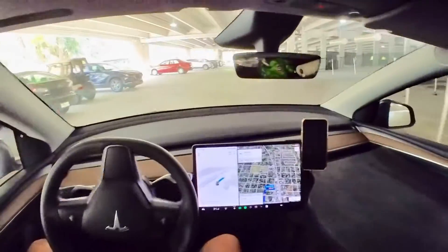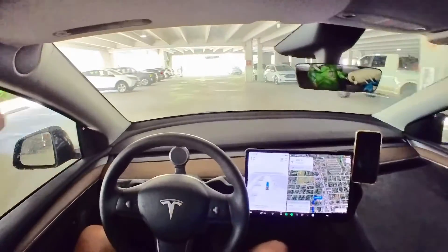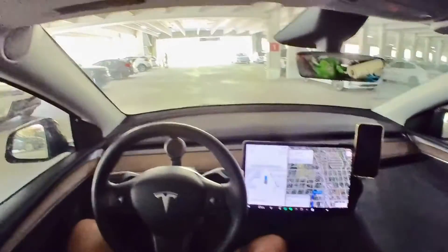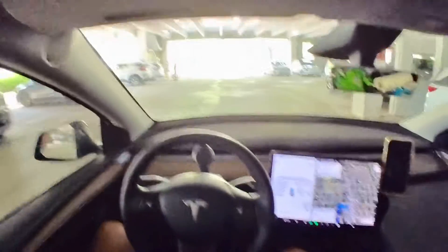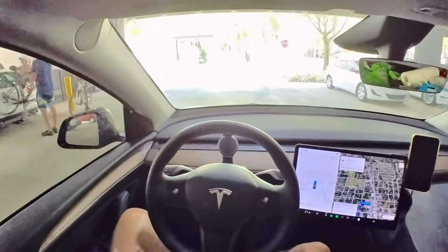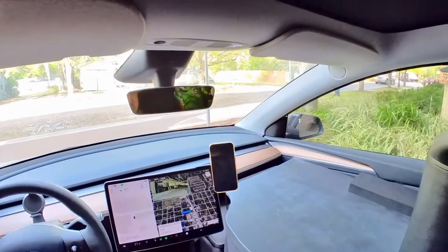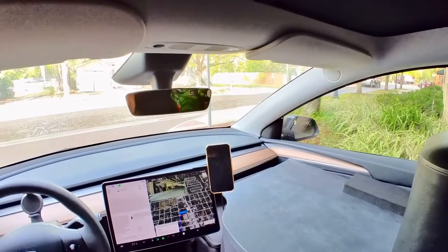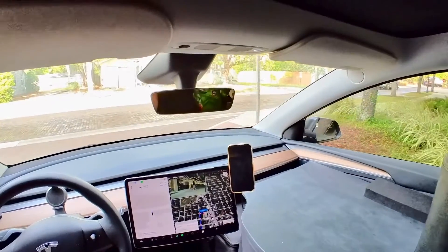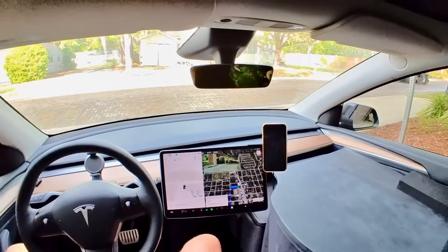Whoops, okay. It's doing something at the exit. It's trying to go left and there is a street cleaning vehicle coming — and it's stopping for it. Hopefully — yep.